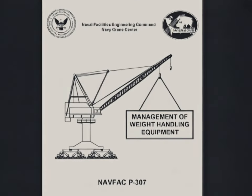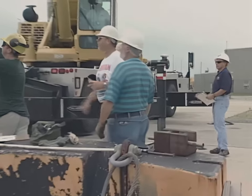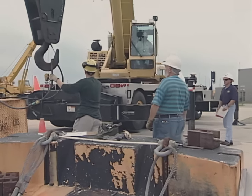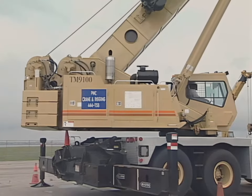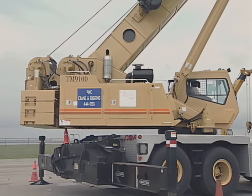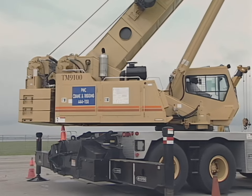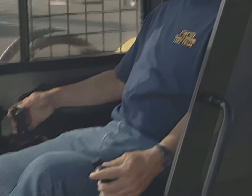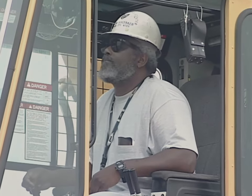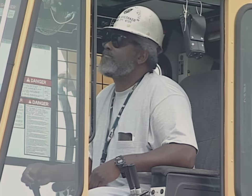Laying a foundation for mobile crane safety begins with meeting the requirements of NAVFAC P307. All personnel involved in the crane operation must be properly trained and qualified to do their jobs. Mobile crane operators must be licensed to operate the types of cranes to which they are assigned. Some mobile crane accidents have been attributed to operators engaging the wrong controller, which may be due to a lack of familiarity with specific cranes.